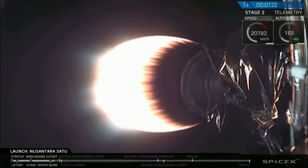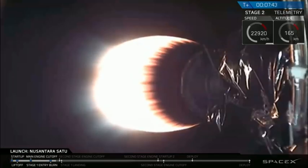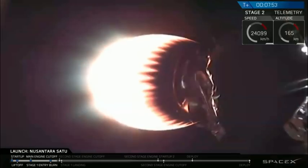We are at T plus seven minutes and 22 seconds, so we're just under a minute to SECO-1. That second stage engine is glowing bright there. When SECO-1 starts, that engine will turn off.